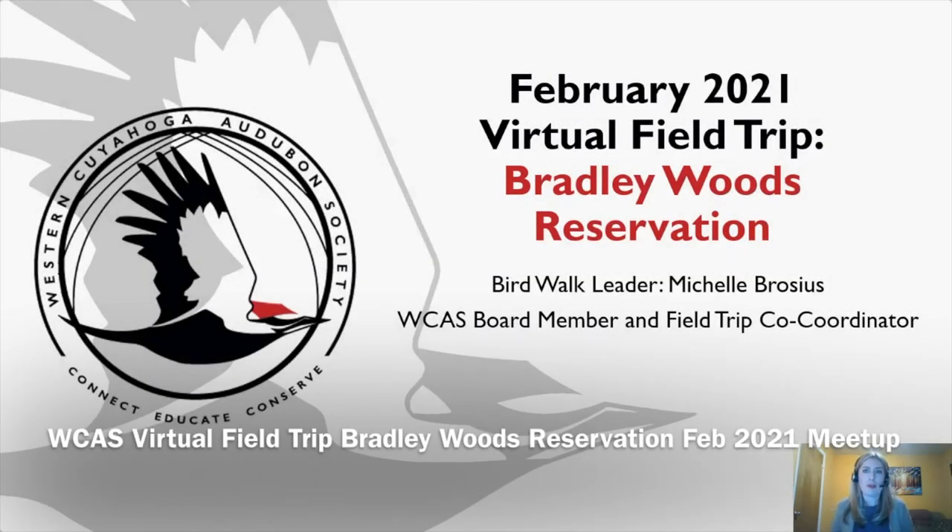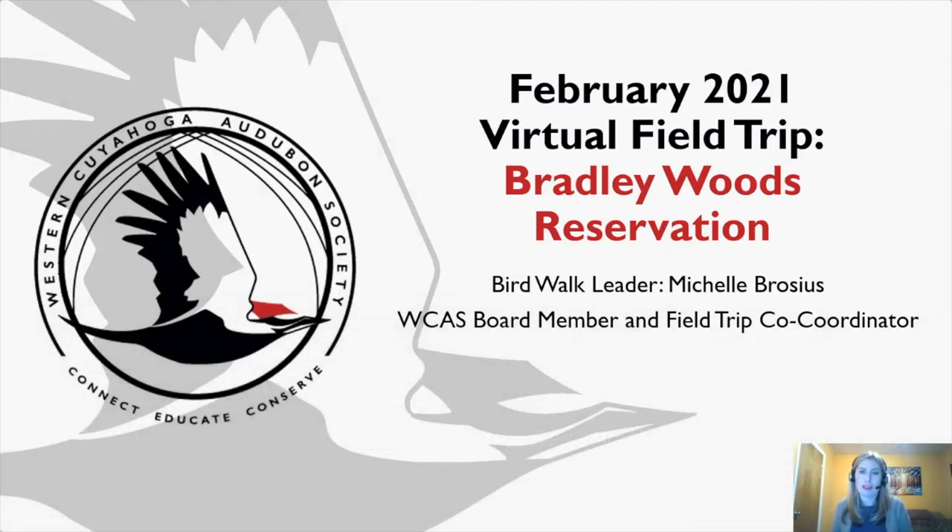Welcome everyone to the February 2021 virtual field trip to Bradley Woods Reservation. My name is Michelle Brocious and I'm your boardwalk leader tonight. I'm also the Western Cuyahoga Audubon board member and field trip co-coordinator. Every month I select a location for participants to visit independently or with members of their household, where they keep a bird list, journal, take photos, write poetry, or some similar item that they submit back to me.